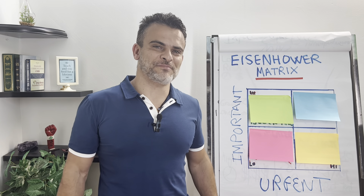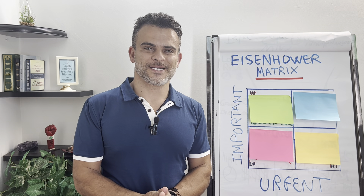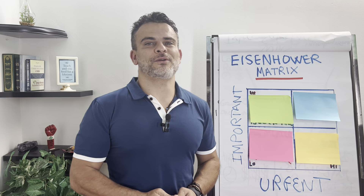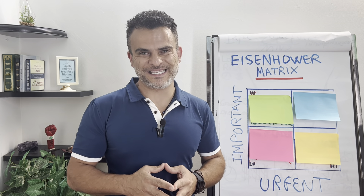Do you ever find yourself not meeting deadlines, chores, tasks, to-do lists? That's not unusual. Hi, my name is Cal Gerdi, and I'm founder of Fearless Transformation, where we build championship teams.